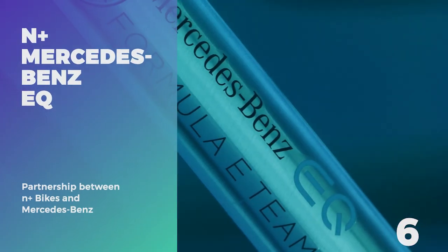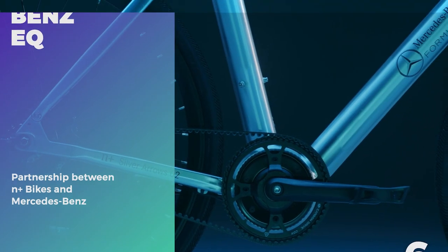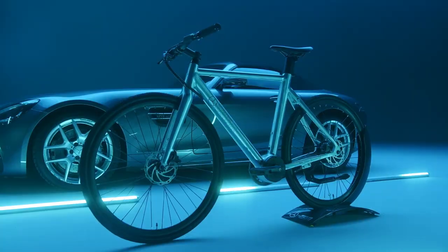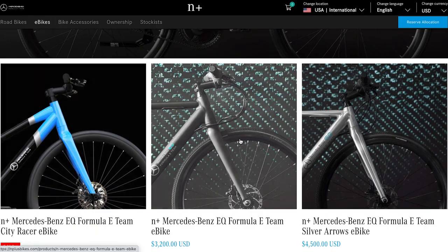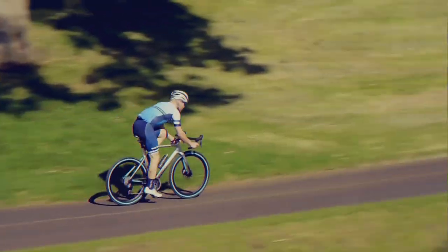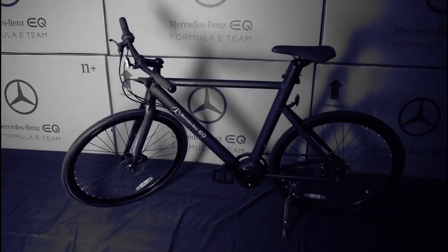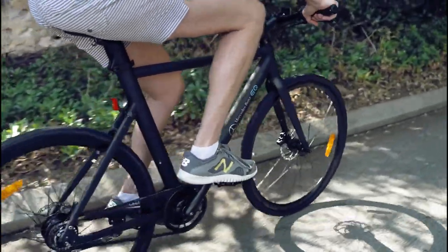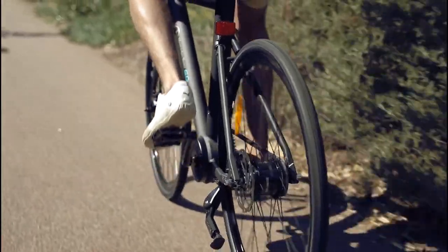Number 6: N-Plus Mercedes-Benz EQ. N-Plus bikes and Mercedes-Benz have teamed up to create a Formula E electric bike series with three trim options available. Engineered to maximize performance and designed to be sleek, the EQ Formula E-Team e-bike looks like a classic road bike rather than a bulky bike with huge external batteries. One unique feature is the Gates CDX carbon drive belt used in lieu of a traditional chain.